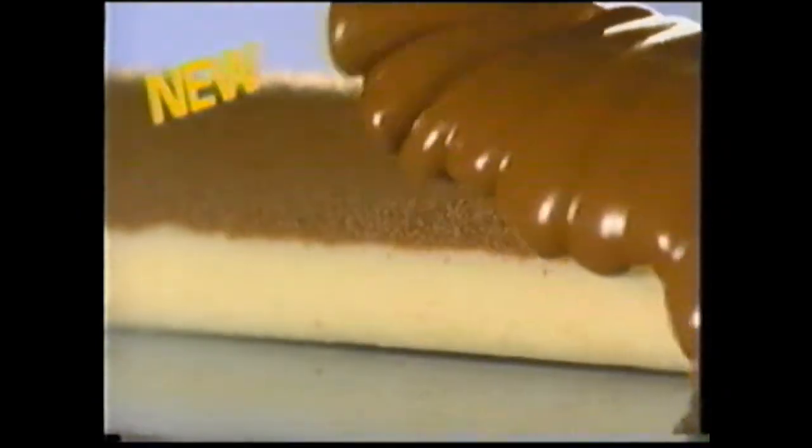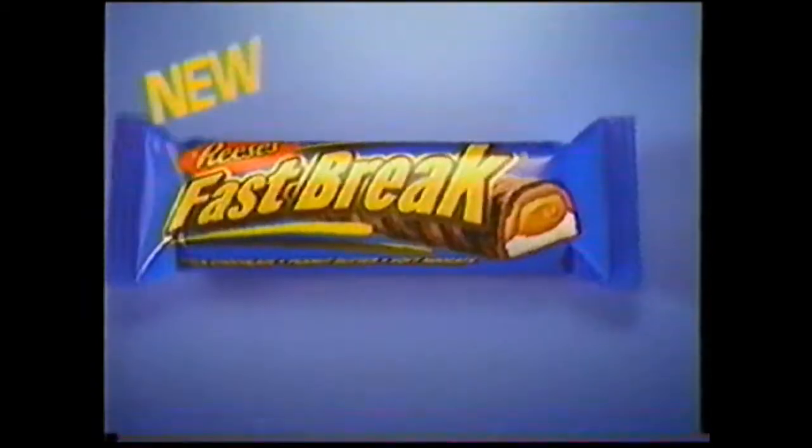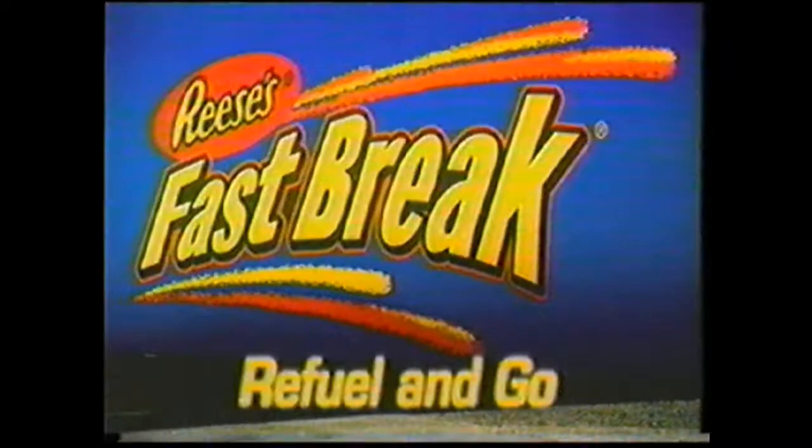Need to refuel? Try a new Reese's Fast Break — milk chocolate, soft nougats, Reese's peanut butter. New Reese's Fast Break: refuel and go.